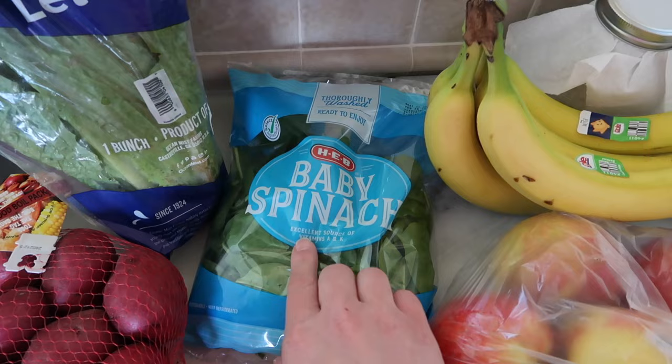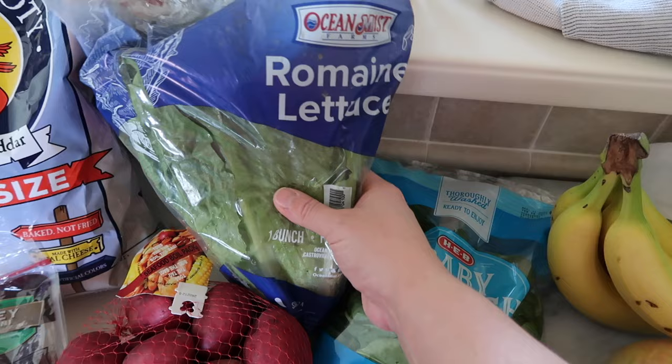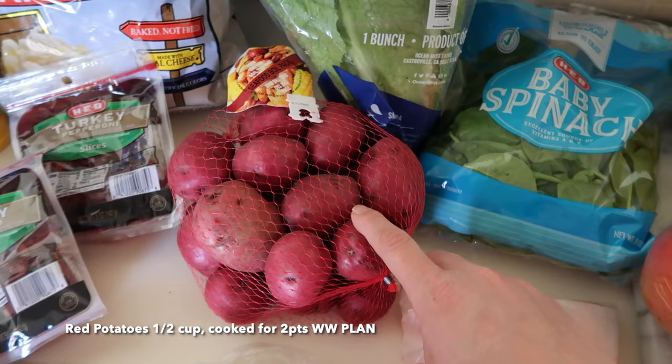My girls love carrots and hummus, which I got as well. I have a large package of spinach for salads and a large head of romaine lettuce, which we can use on salads or sandwiches for lunch this week. And a bag of red potatoes — we'll roast these up as a side with some chicken for dinner another night.